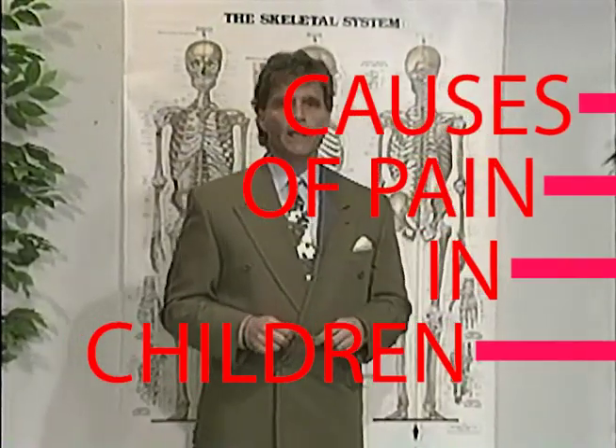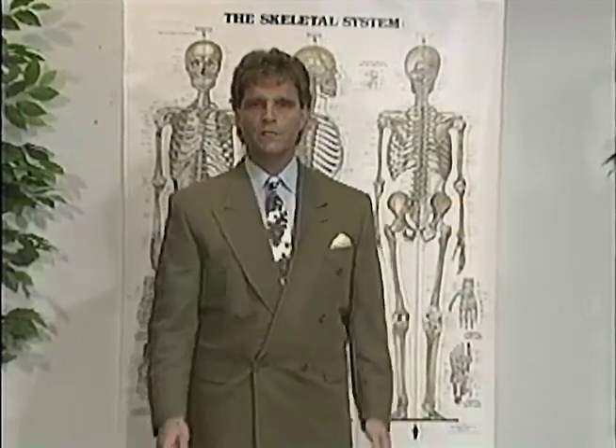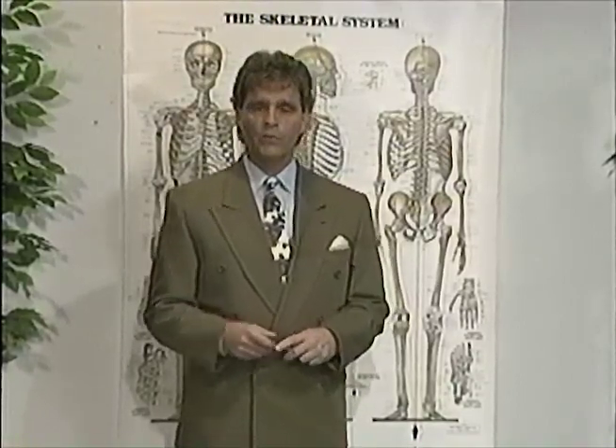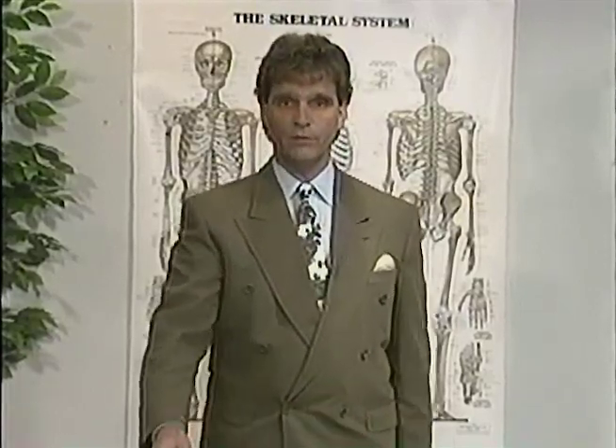Another thing we should look for after the child is through infancy is how it moves its arms. Human beings were made and their nervous system was organized so that we walk in a cross-pattern movement, so that our right arm is going forward at the same time that our left leg is going forward.